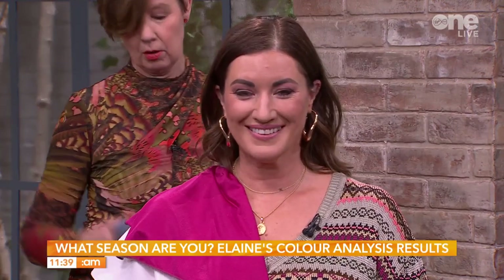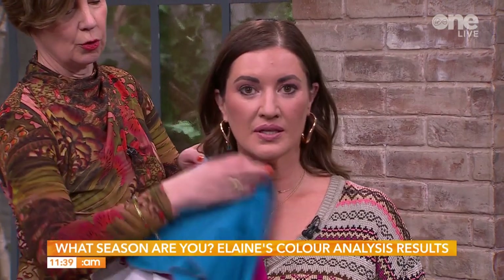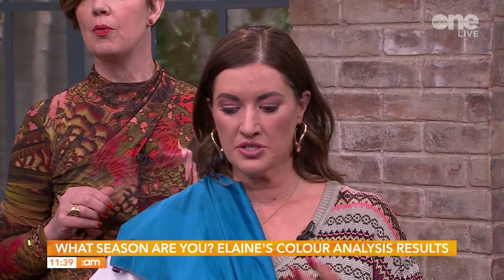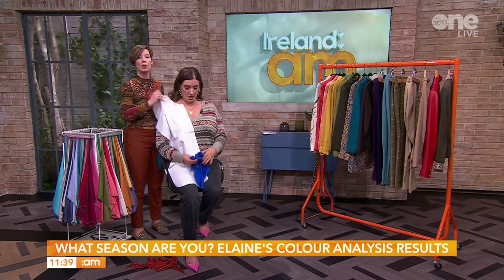This shade of blue is fabulous on you — we discovered that yesterday. It's a warm blue; it's got yellow through it. And when you put that under the chin, it's in harmony. The harmony and balance is there, and that's what we're looking for all the time. By doing this, we can understand which colour quadrant you belong to.